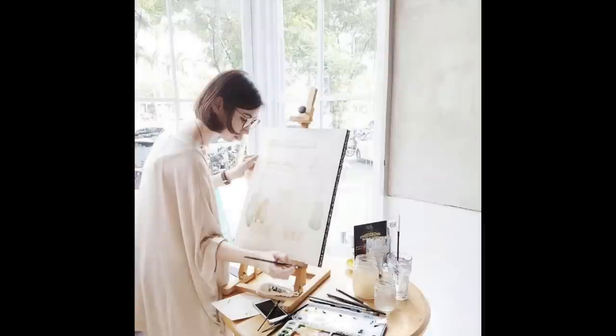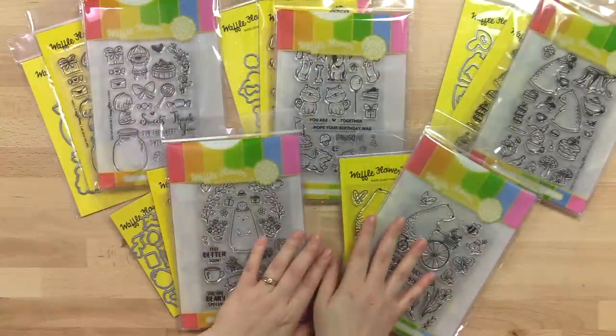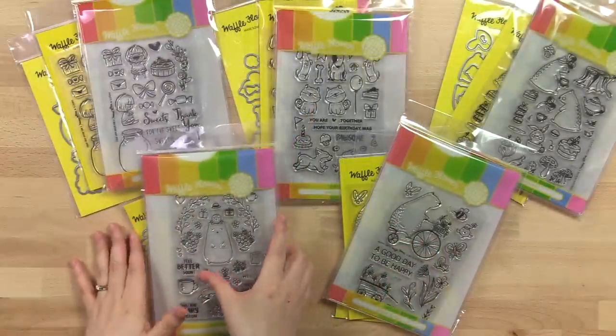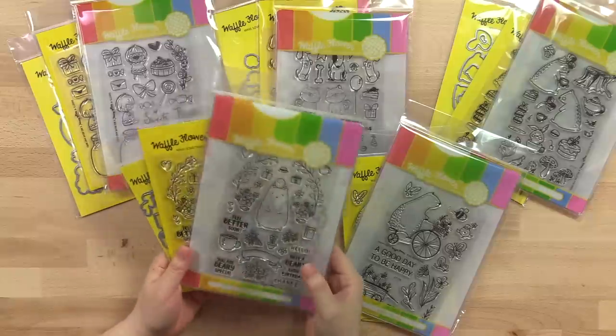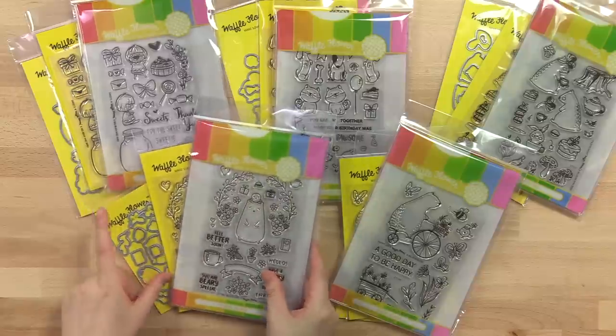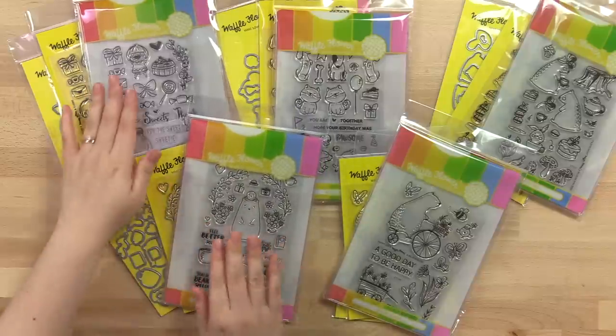Today we're featuring the collaborations between us and Big Bear and Bird. These sets are some of our oldies but goodies. Starting this month, we'll have the combo packaging available online, so not only can you get the stamp and die separately, you can also have them in the storage pocket.